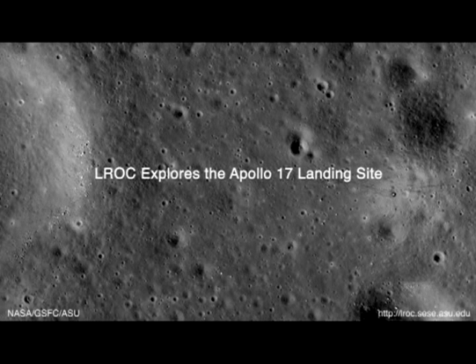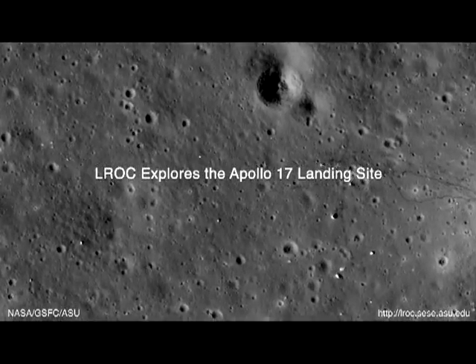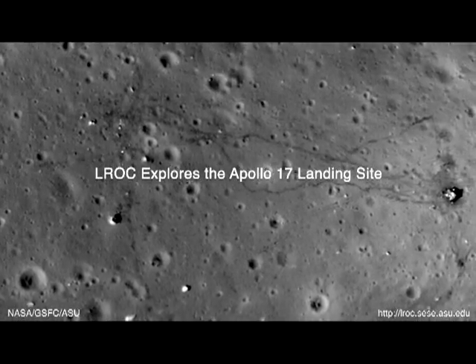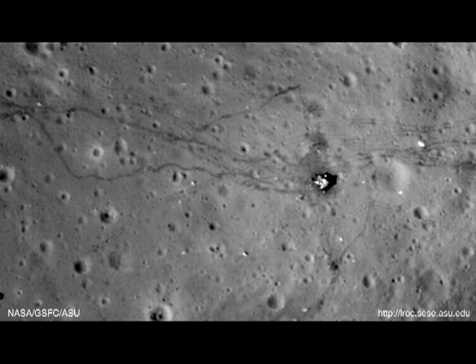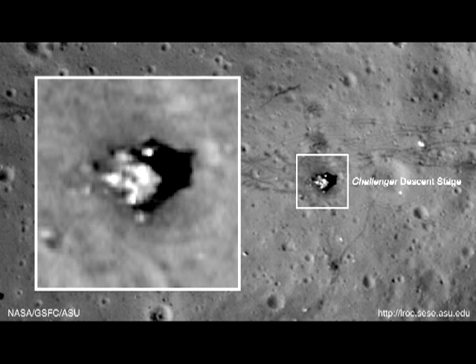At the very opening, the first thing we see is an overhead view of the Apollo 17 site — except it covers a much wider area than what we're given in the downloads. So there is a larger image. Why aren't we given access to this elsewhere? It then zooms in for a closer look, highlights a few features, then pans to the left.